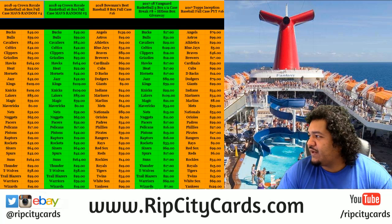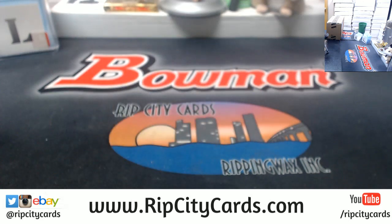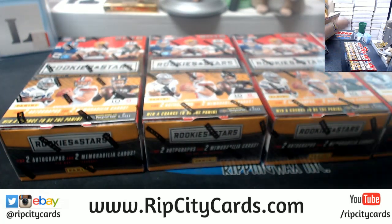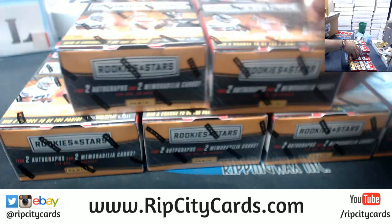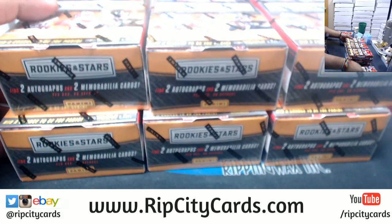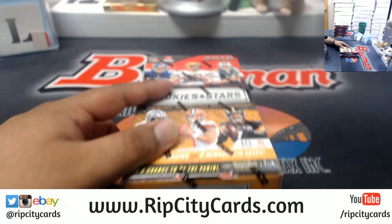Alright, it's time for our last eBay break. Finally, we got 2018 Rookies and Stars Football half case break number three. Two autos, two relics per box — should be good. I'm just gonna pick the top seven boxes. There it is, let's see what we got. Put these aside and here we go, good luck everybody.